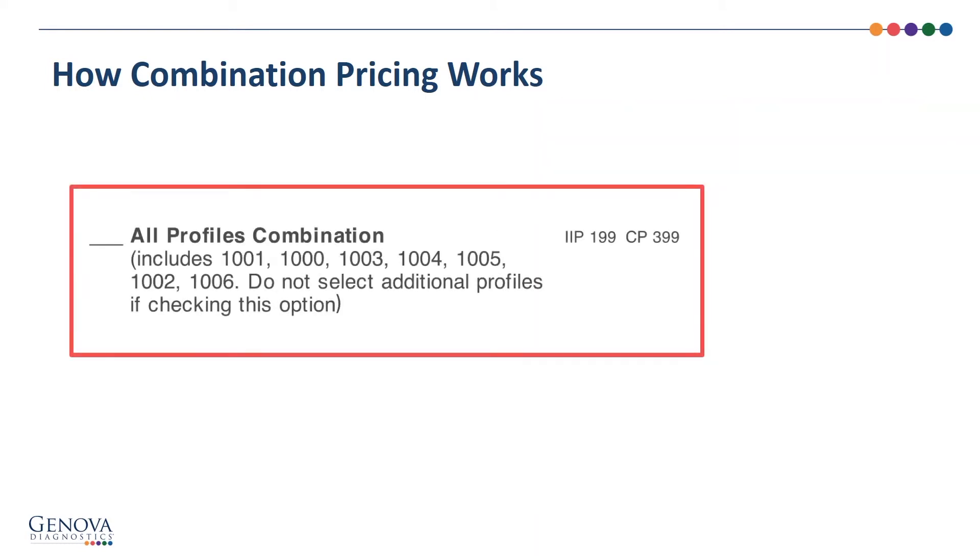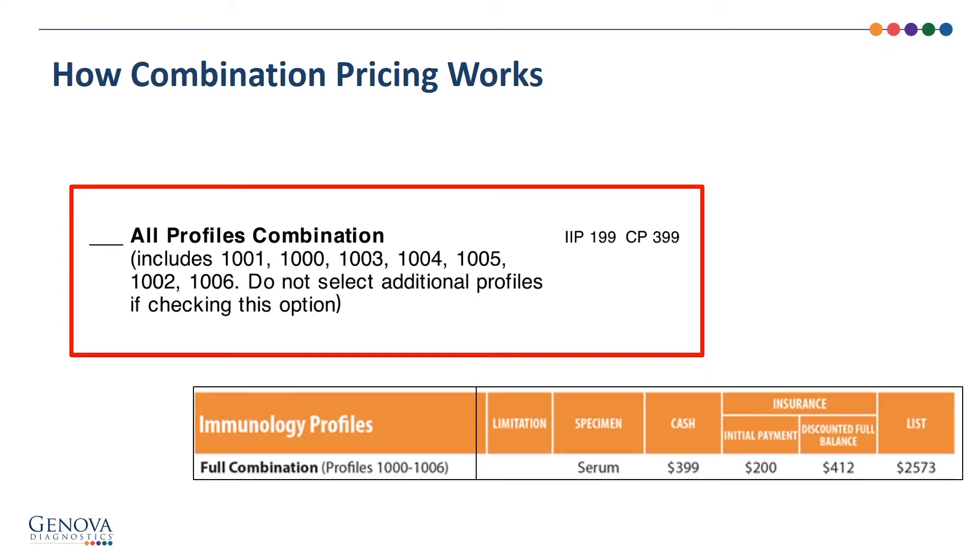Genova still offers the ability to order all of our antibody profiles using our full combination profile. Simply select the all profiles combination option on the requisition. The full combination profile pricing is listed on the fee schedule.